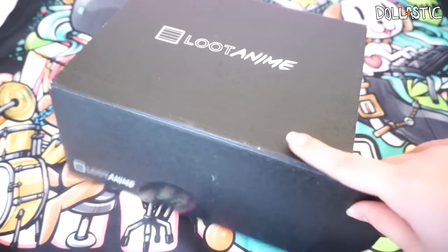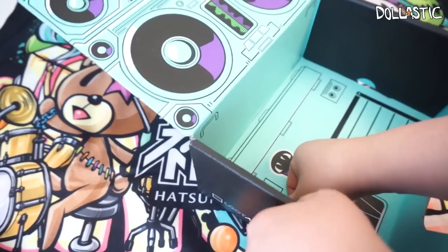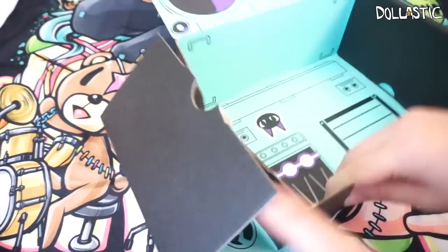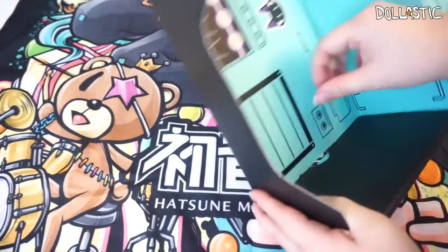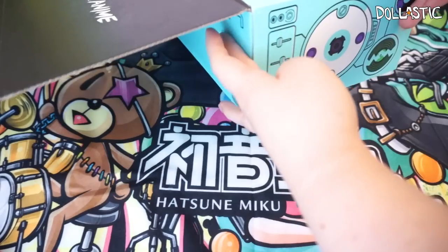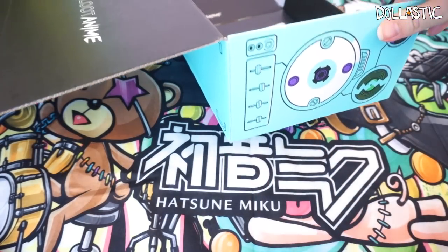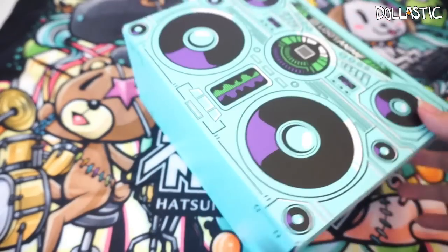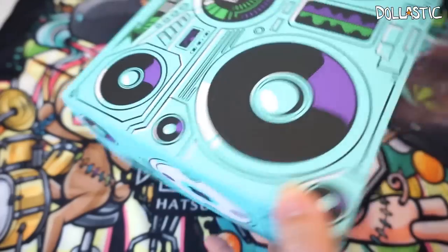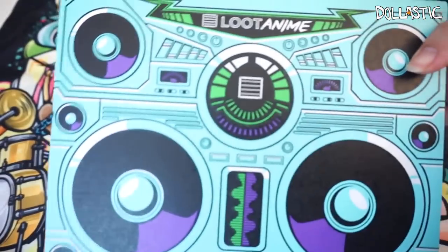Now we're actually going to test this box and see if it actually looks good inside out, because I would love to keep it as storage. I'm going to assemble this thing up because it shows my address on the inside and I don't want to show that. The box is all assembled up and look how awesome this looks — I am over the top impressed with Loot Anime. I think I'm definitely going to get another one. You actually stand it up like this and it's a little boom box. This is really cool.